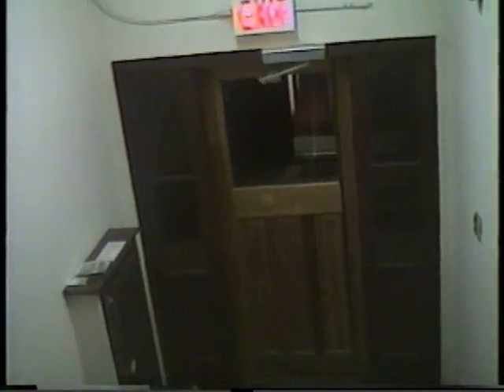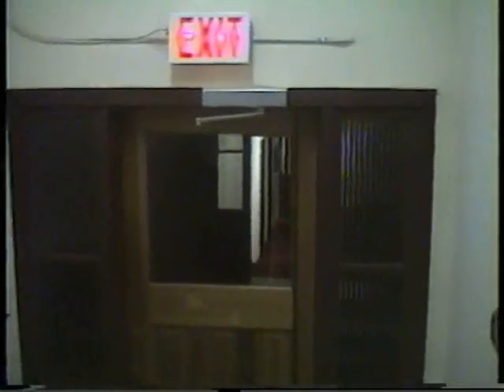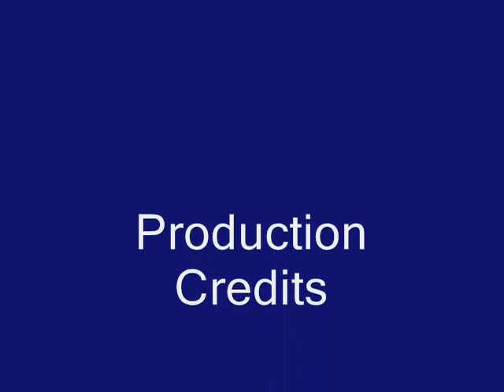Approach cautiously. Our exit into the night. Thank you very much for viewing.